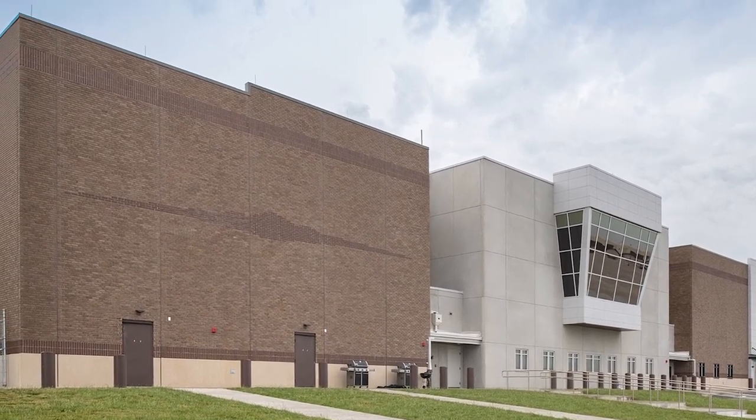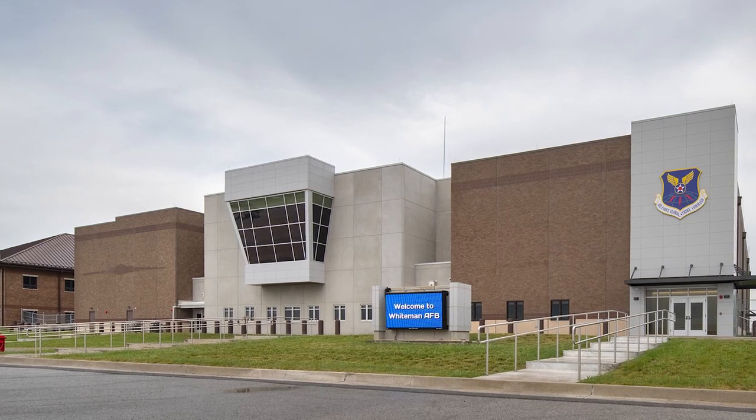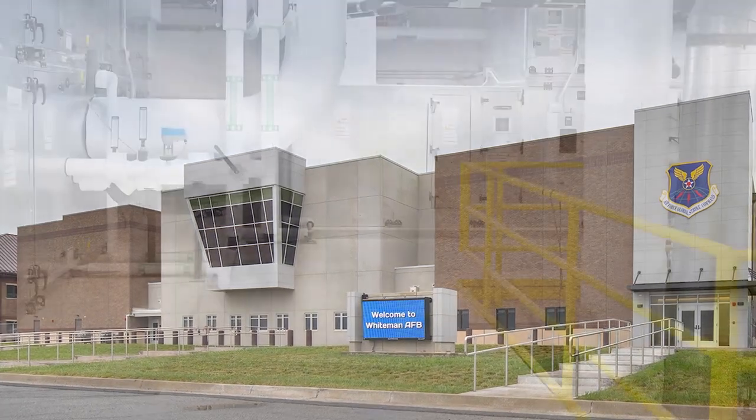The flight line side of the building utilizes a similar approach with metal panels and architectural glazing highlighting the entry. Brick veneer was designed to create a subtle B2 silhouette on the building facade. All entrances include exterior metal canopies, enclosed vestibules, and recessed walk-off mats. Secondary entrances are recessed to provide shelter with less prominence.